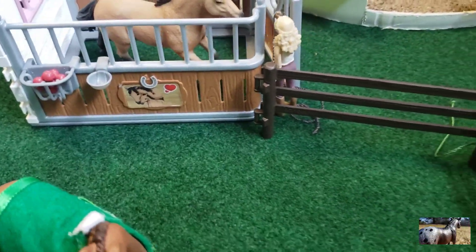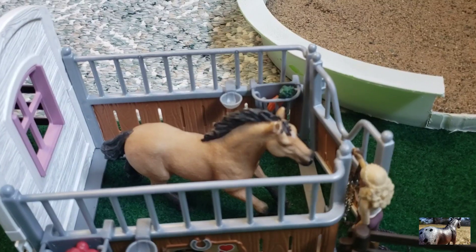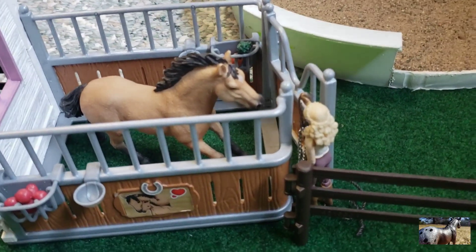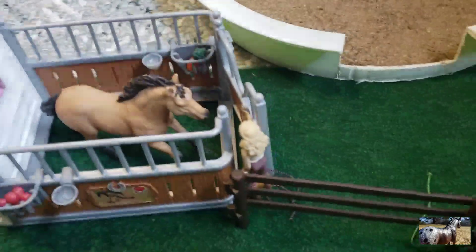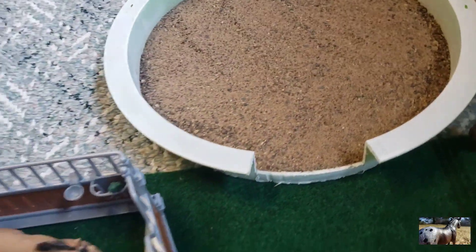Right here we have Abigail, and right now she is grabbing Butterscotch — I'm not sure what breed he is either. He just has some food and water in there. Right here we have our round arena that isn't being used.